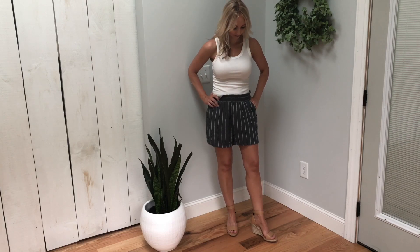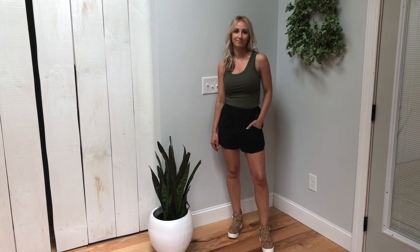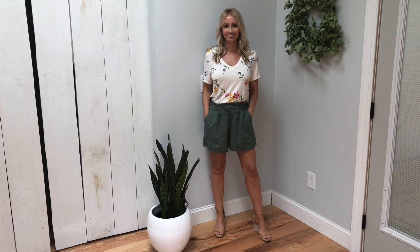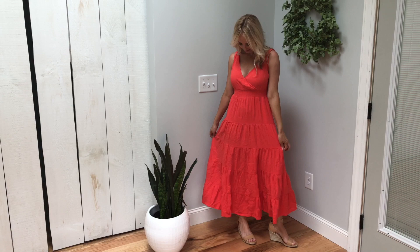Hi everyone and welcome back to my channel. My name is Jessica and in today's video I'm going to show you some of Target's summer clothes. Now some of these things are out of stock, so bear with me. I will let you know on my Instagram when they come back in stock, but they might be at your stores, so if you can get out and check out Target, go ahead and do that. They have some great things.